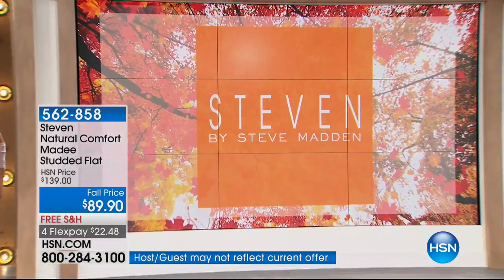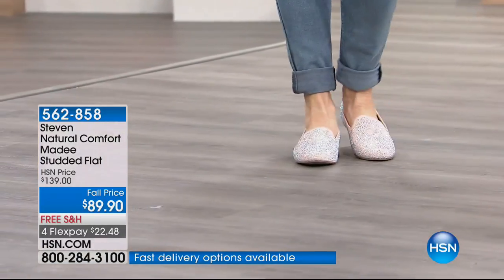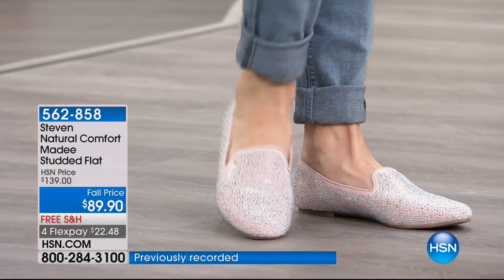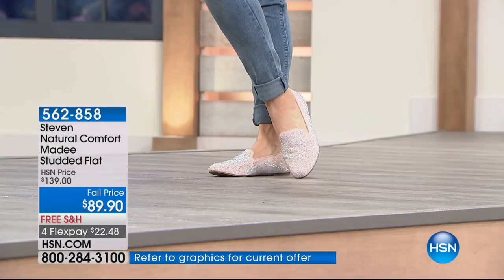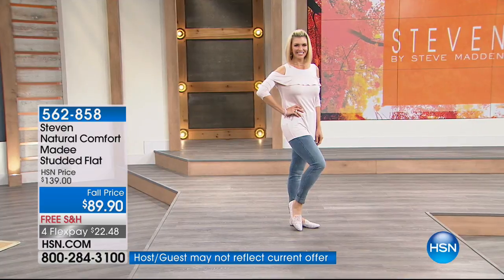You almost have to see it on the foot because to me it's like Wizard of Oz — it totally reminds you of the ruby slippers. Look how incredible it is — I can't even stand it. It's the cutest shoe ever. Four flex pays, free shipping. It's a showstopper, brand new, but literally a version done three years ago that was crazy popular. We're going to say hi to Judy in New York.